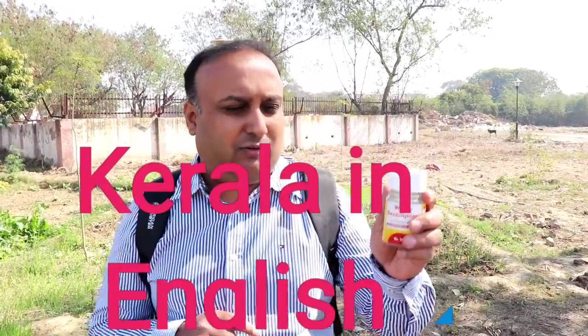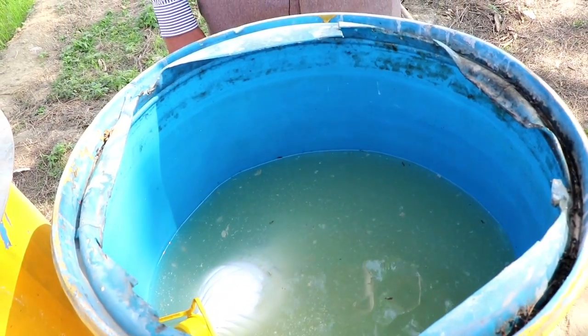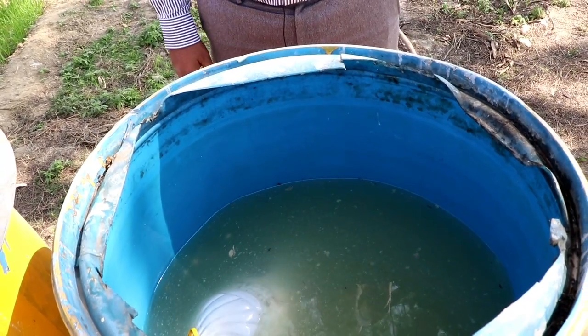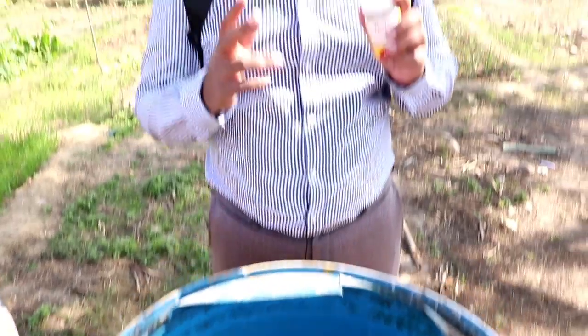What you need to do is: take 200 liters of water in one drum. You need to add one bottle in this 200 liters of water together with 2 kg jaggery, and keep it under the shade and stir it at least 2 times — morning and evening — for 7 days.